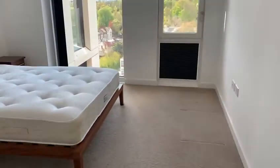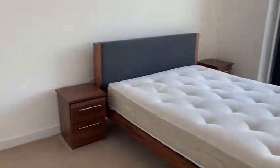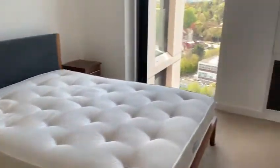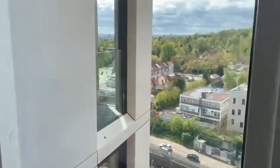Then we've got a larger bedroom, which is furnished with the bed. There are two side tables, again with the same views.